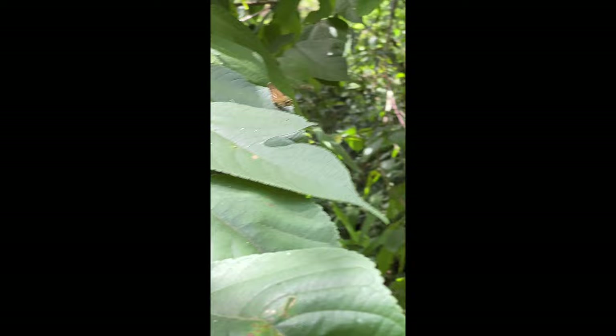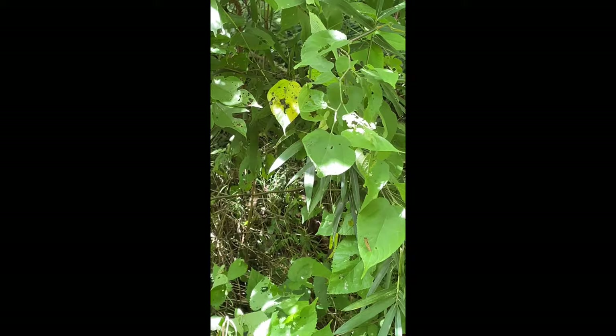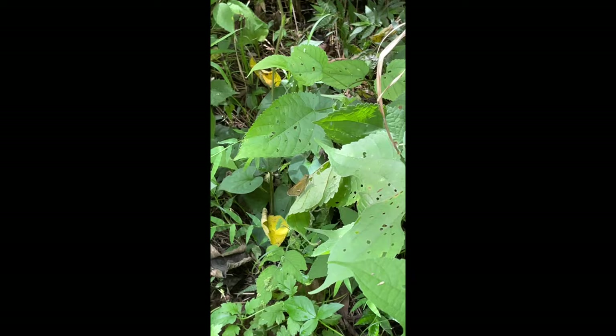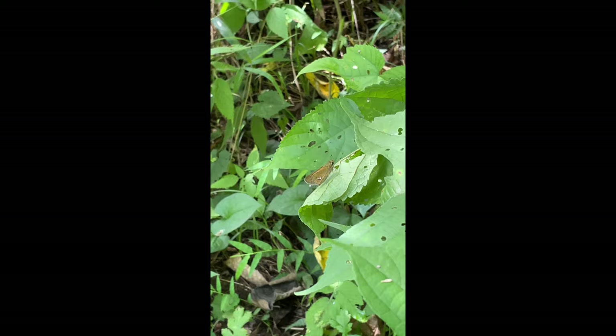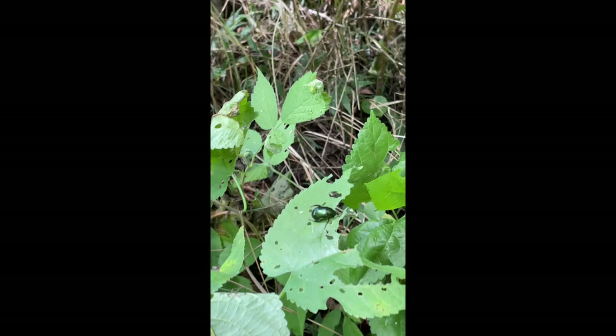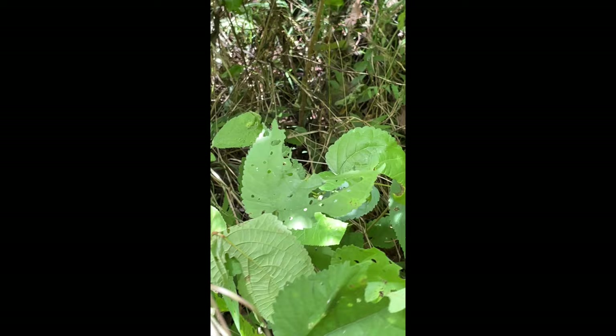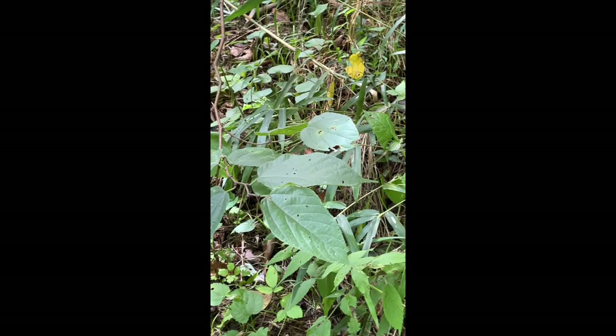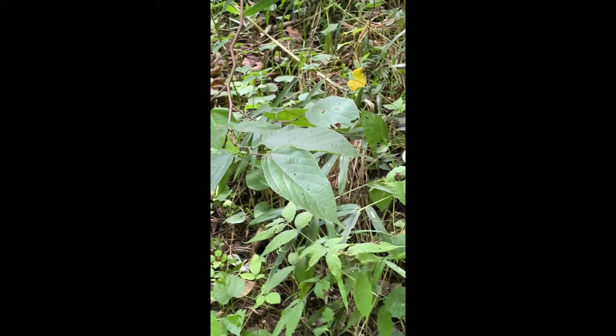Here's a skipper butterfly — it's in the family Hesperiidae. As this common name suggests, they tend to have a flight pattern that makes them look like they're skipping through the air. They're really adept, fast flyers, and they like to be out in sunny habitats. Just right next to it, you'll see a scarab beetle kind of resting on the leaf. Its legs were sort of lifted up — that meant it was in its falling position, which a lot of scarab beetles tend to do. When they see something, they sort of get in the ready position to fall to the ground so they can't be found.